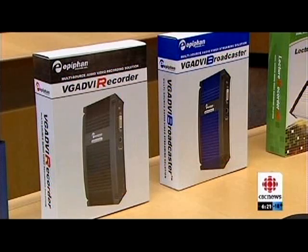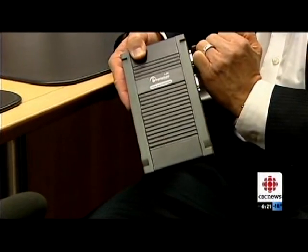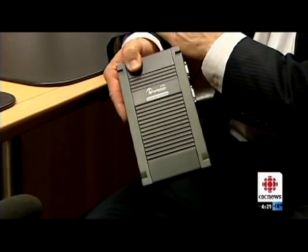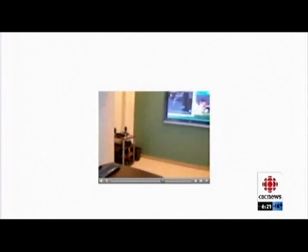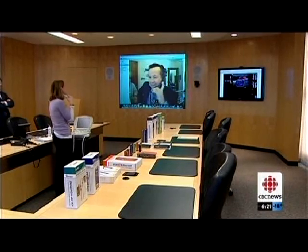It's all possible because of this small box — Epiphan's unique technology. Basically, it will capture the image off of a screen of a device; it could be a computer, it could be an ultrasound machine. The device is linked to the internet through a cell or satellite phone, and the high resolution image is then sent to a waiting medical specialist for analysis.